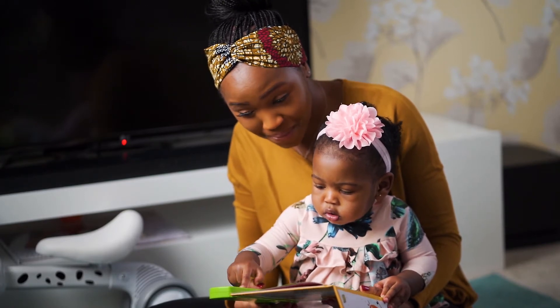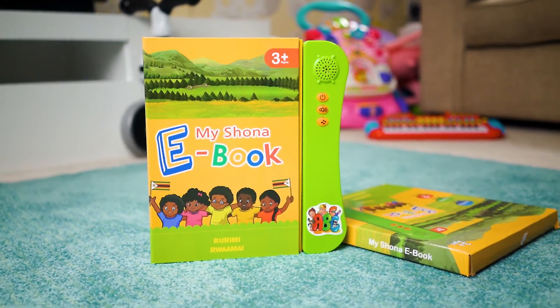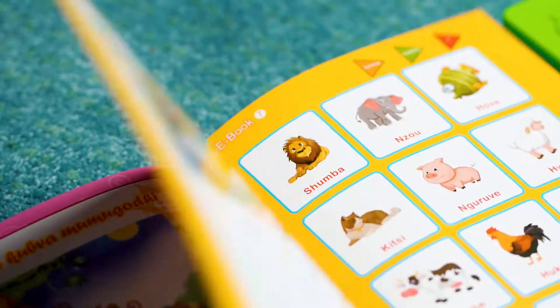This carefully designed educational book comes in a box which makes it perfect for gifting. It is sturdy with durable paper which makes it safe for use from birth.